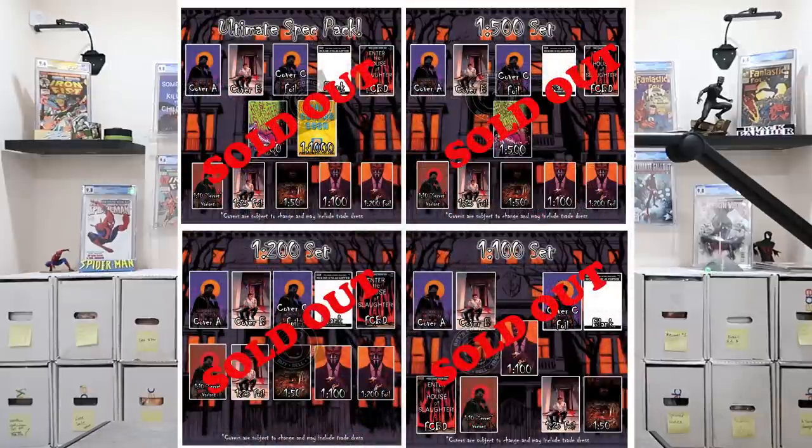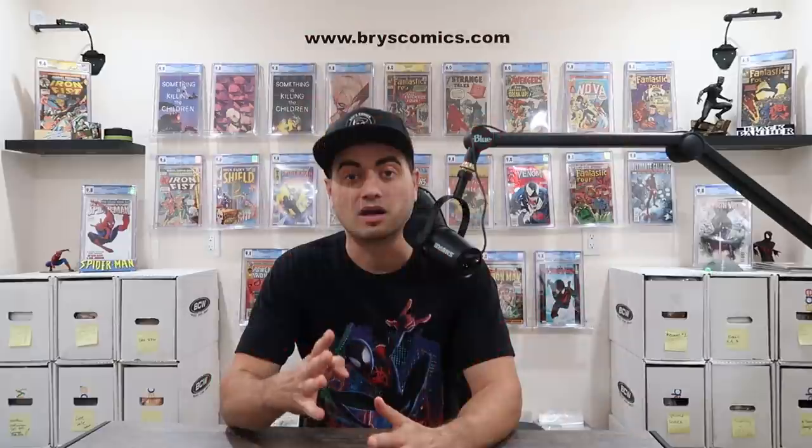In the House of Slaughter update, we are sold out of the 1-in-1000, 1-in-500, 1-in-200, 1-in-100, and at the time of filming I had about 10 sets left of the 1-in-50. After that we're down to the 1-in-25s and below. I also added a couple new bundles — there's a 1-in-25 10-pack with limited quantities on the website. The 1-in-25 is a foil version of the Werther Dell'Edera Cover B. If you're buying a 10-pack you can do a regular version and foil version set for the 1-in-25s. There are also 10-packs of the 1-in-10 secret variant incentive on the website as well.